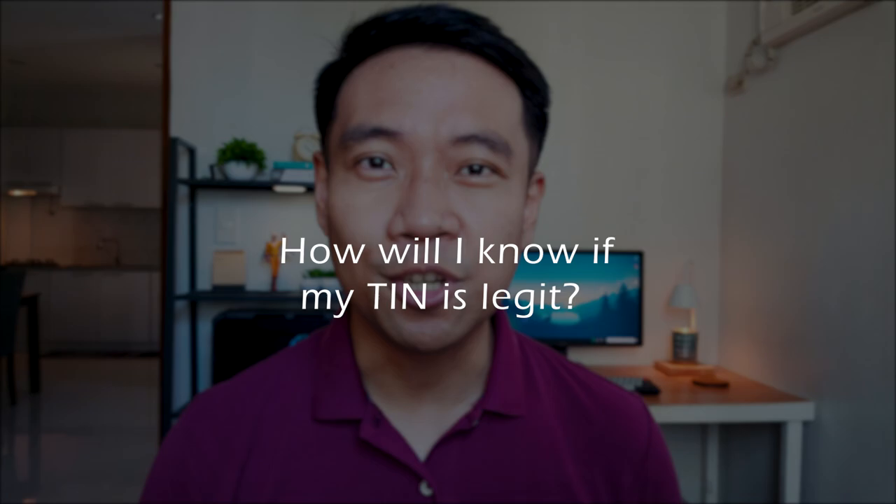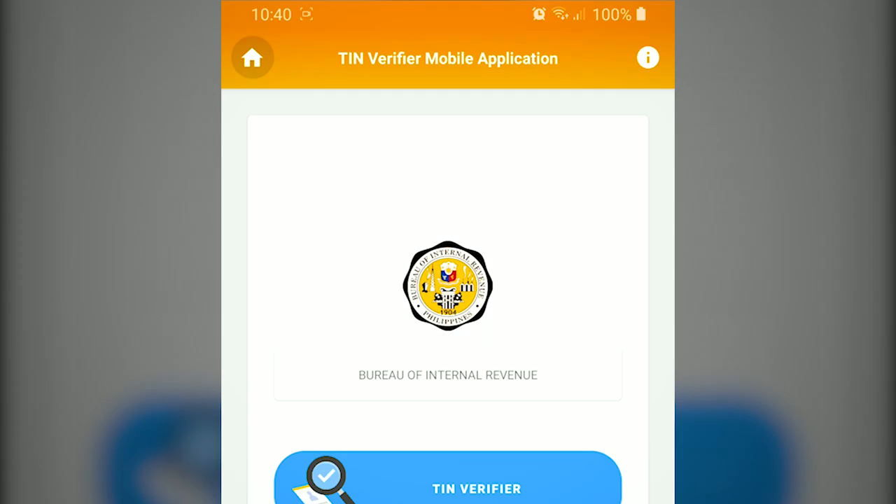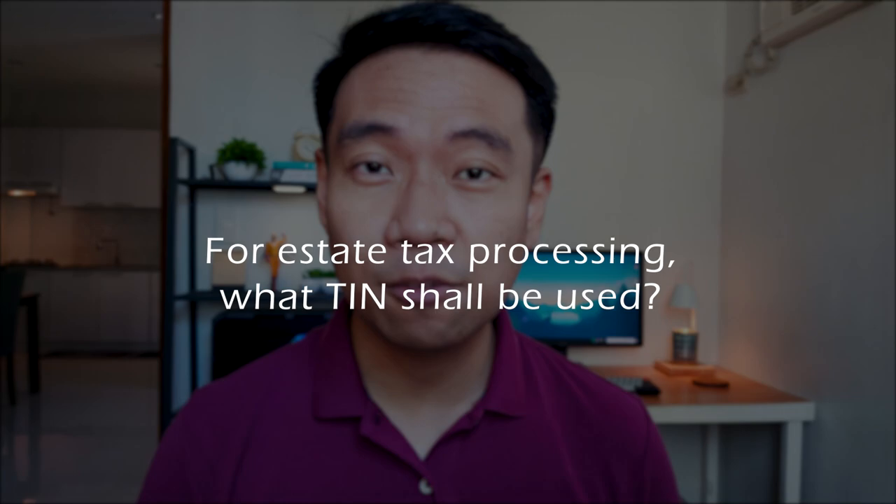For our 10th question: how would I know if my tax identification number or TIN is legitimate? You can verify it in two ways. The first is using the BIR mobile TIN verifier app. The second is visiting the RDO having jurisdiction of your registration and verifying it there.